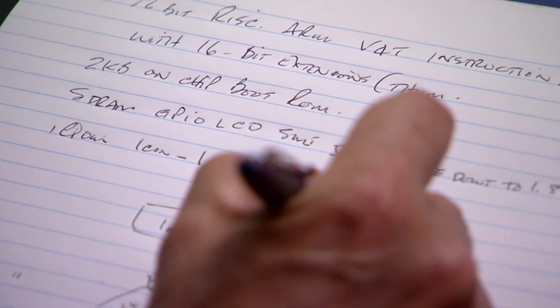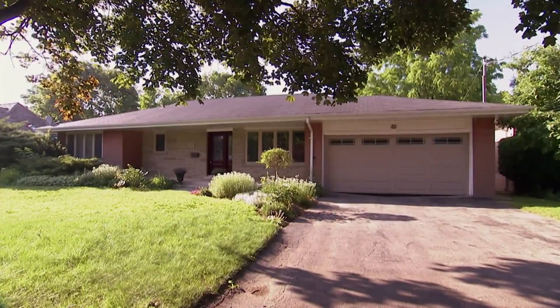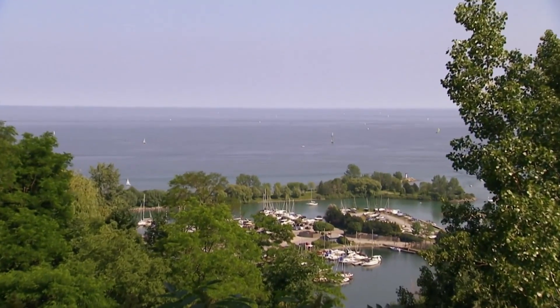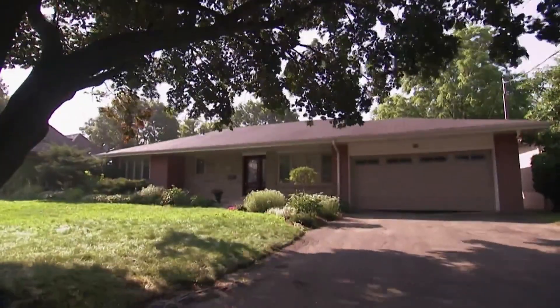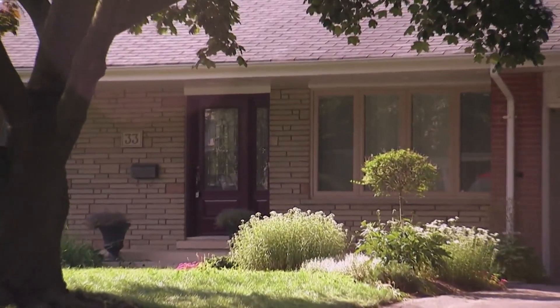Steven is a divorced dad who made it big in the high-tech industry and is now following his dreams of becoming an inventor. His house has incredible views of Lake Ontario and it's on the market for $1.3 million. The problem is, it's not selling — but that's why we're here, to turn this house from unsellable to sellable.